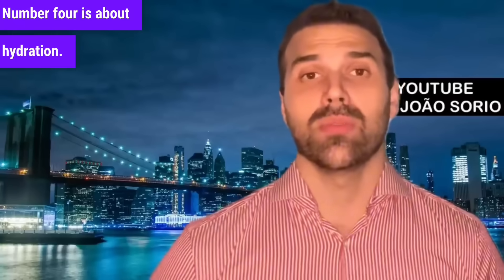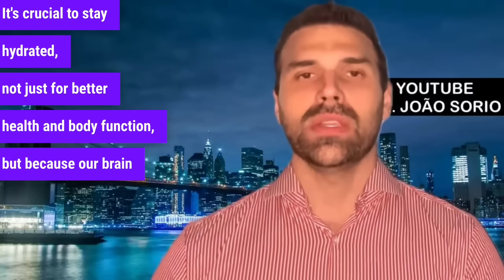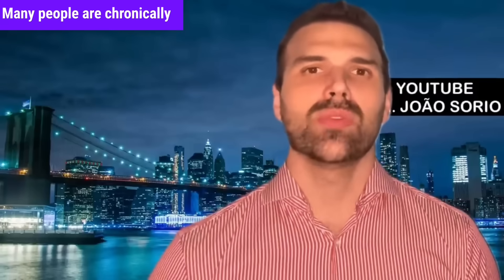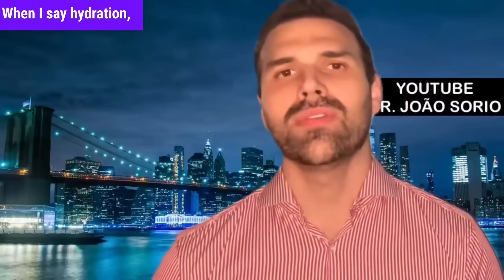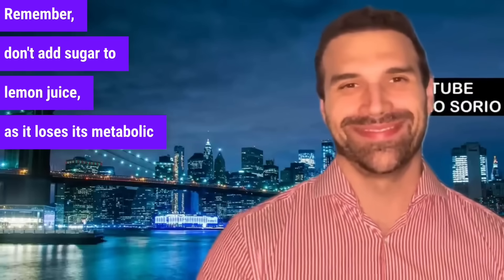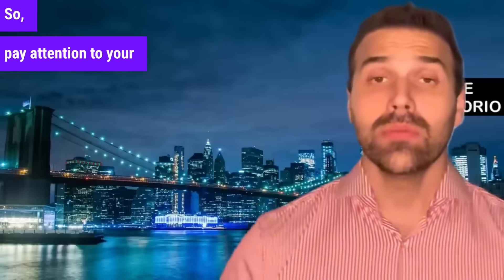Number four is hydration. It's crucial to stay hydrated, not just for better health and body function, but because our brain often mistakes thirst for hunger. Many people are chronically dehydrated. When I say hydration, I mean water or a low-glycemic juice option. Lemon juice is a good choice — it's low-calorie and you can dilute it a lot. Don't add sugar to lemon juice, as it loses its metabolic benefits and low-calorie status.